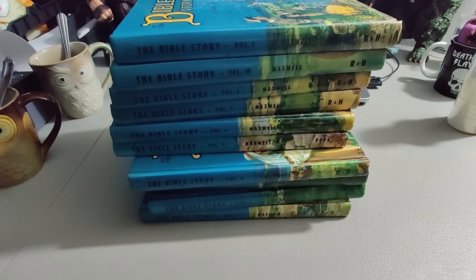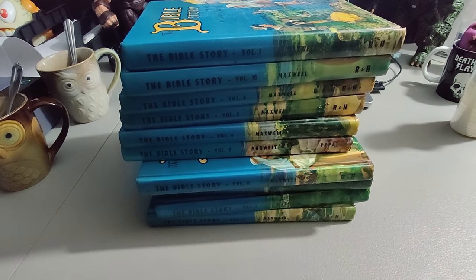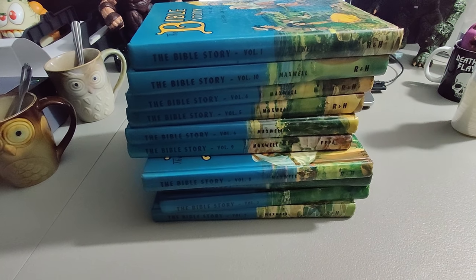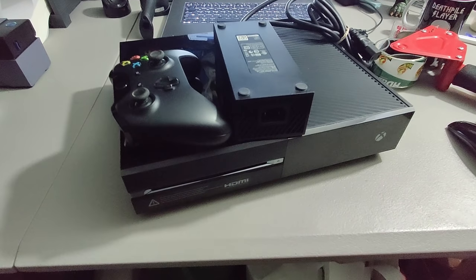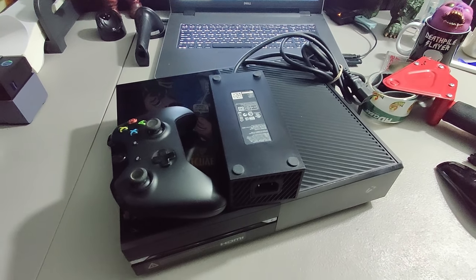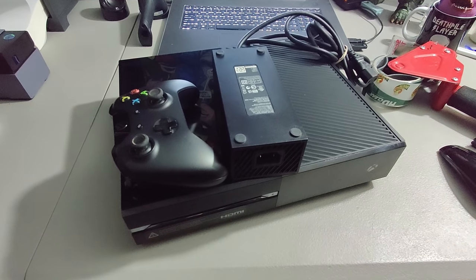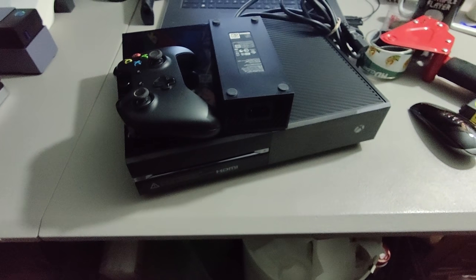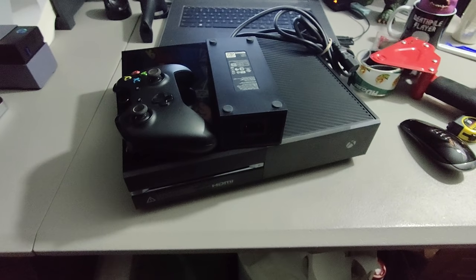I grabbed this Bible Story book collection at a yard sale, only paid a quarter a piece for these — 10 volumes, so $2.50. I sold them for $75 plus shipping for a total of $93.48. It pays to get to yard sales first: I picked up this Xbox One for only $20. I also had a Kinect with it, but I'll be selling the Kinect on Amazon for around $60. I was able to sell the Xbox for $190 plus shipping for a total of $223.33.